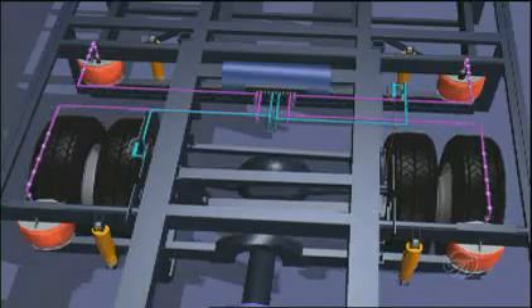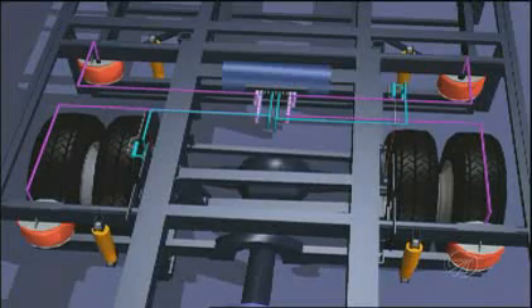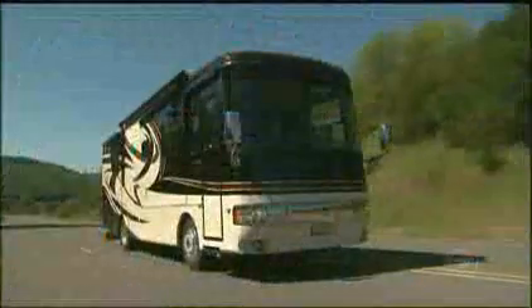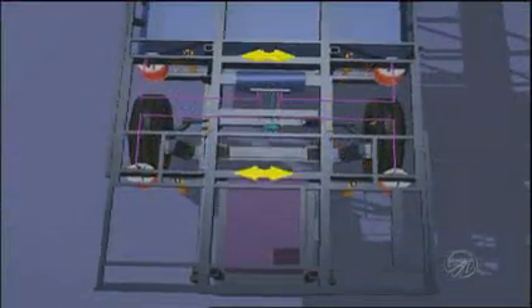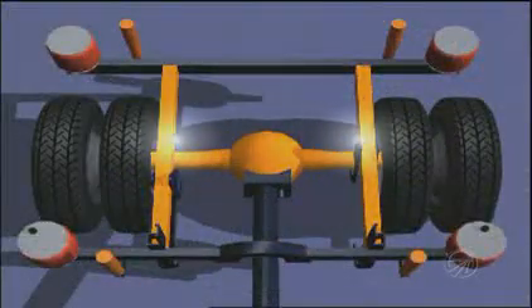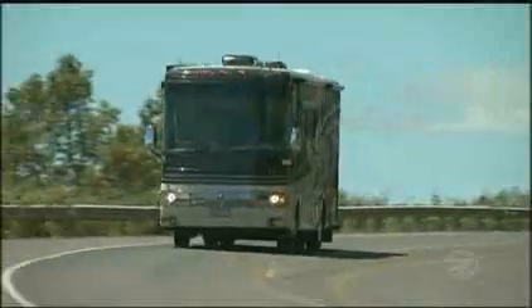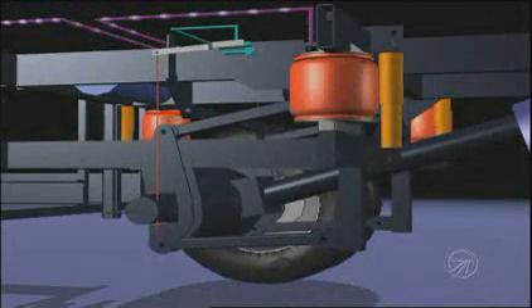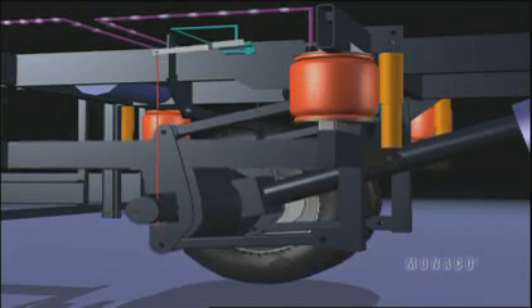The Roadmaster chassis uses an active suspension that automatically adjusts the air pressure of the airbags while you drive. This chassis is designed to ride on air for a smoother ride. We do this by placing the airbags out here over the tires as far outboard as we can. The airbags ride on an H-frame that absorbs the bumps and dips in the road. When you go around a corner, the ride height sensors detect lean and transfer air to the low side to stabilize the coach, keeping you in perfect control.